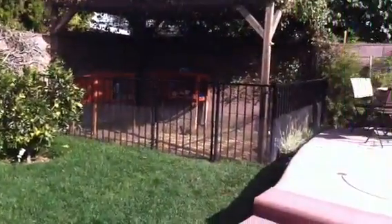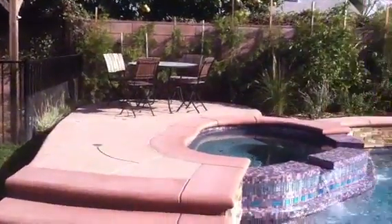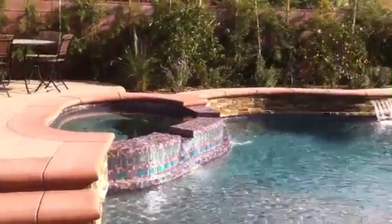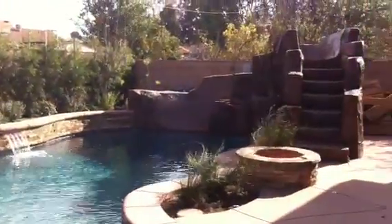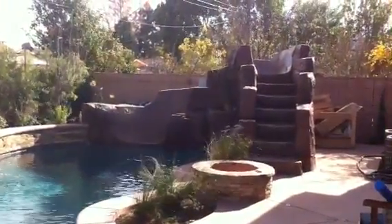And that's our backyard. And here there is our kitchen.